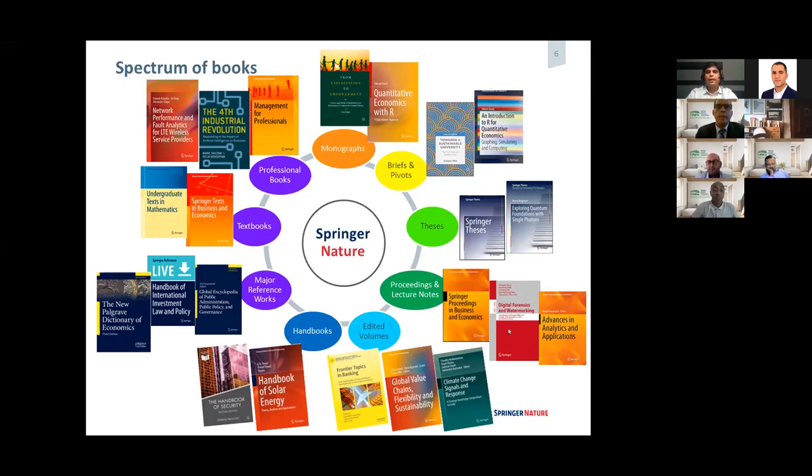We also publish theses and conference articles. For example, we have Springer Lecture Notes, which is known to publish conference articles. We also have edited volumes for research monographs. And importantly, we have flagship books in certain research topics — mostly handbooks. For example, Handbook of Solar Energy, Handbook of Nanotechnology, and we have one famous book, Handbook of Robotics. So we publish handbooks, encyclopedias, and dictionaries as well — books that cover a very broad topic.